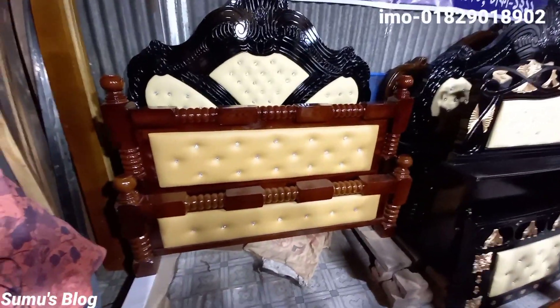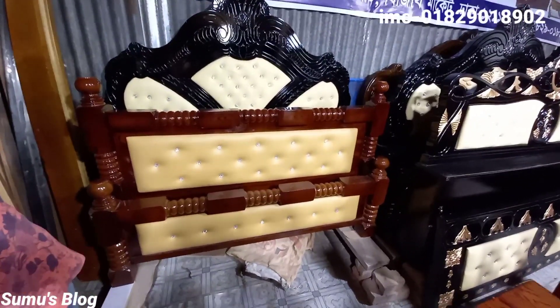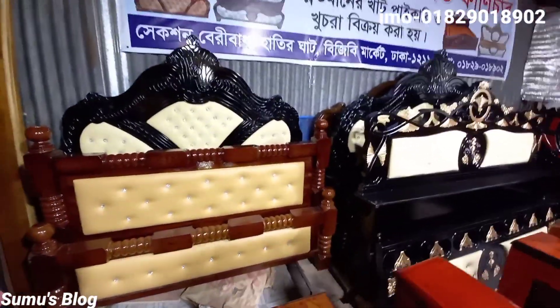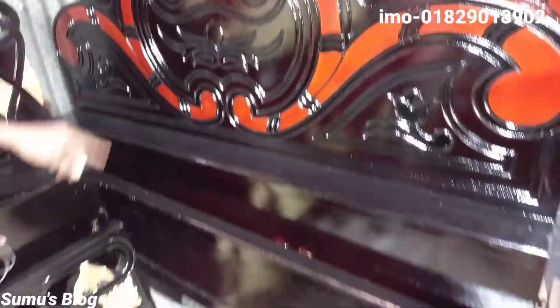We have to give you a shop and we have to give you a description. We can give you the price. You know, the box is fine. Yes.